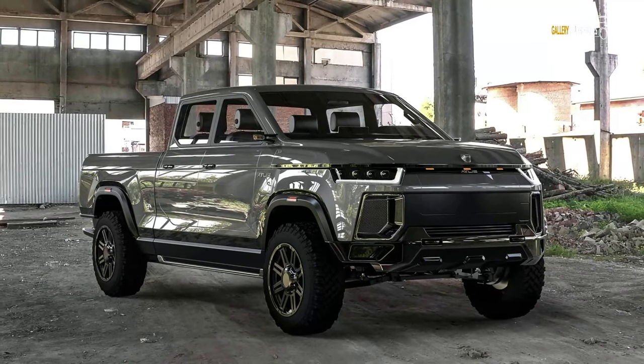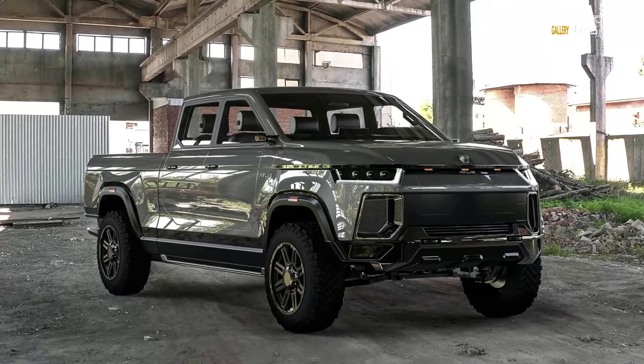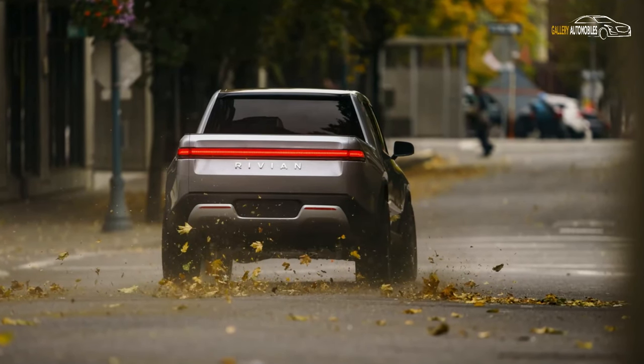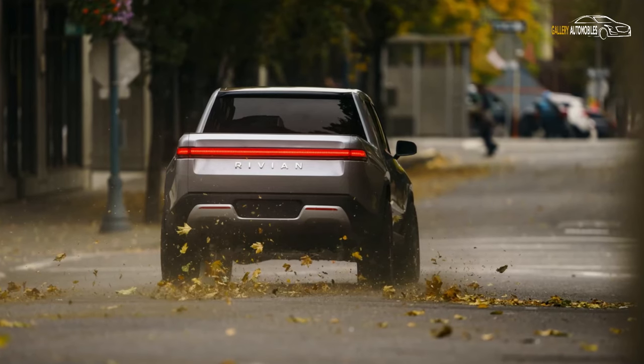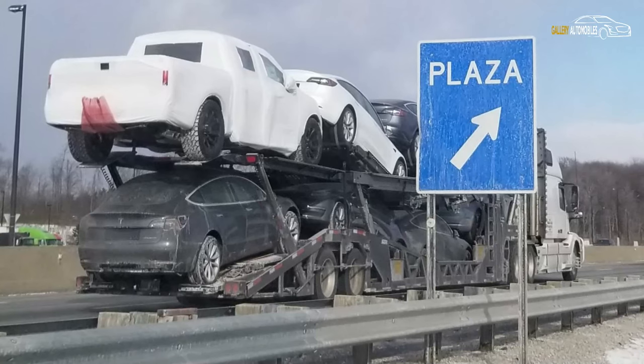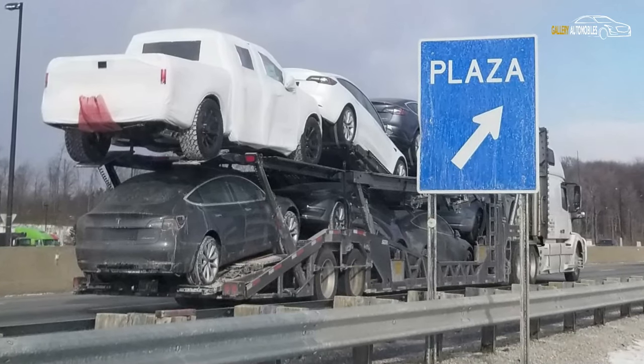Fellow electric car manufacturer Rivian revealed that this is exactly what it has been doing to secretly test the Rivian R1T. However, it is impossible to know for sure what exactly this pickup truck is doing on a transporter loaded with Tesla Model 3s.